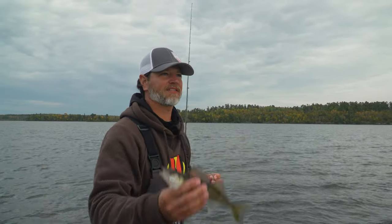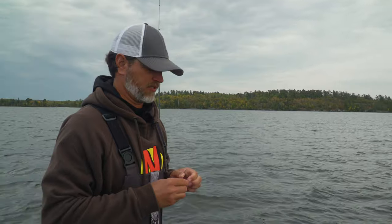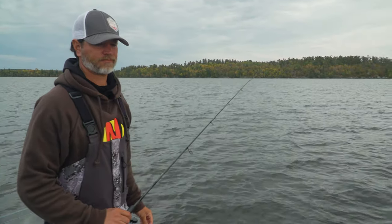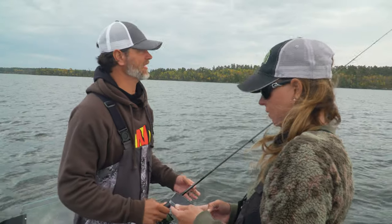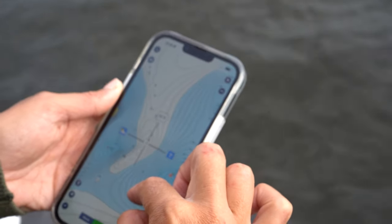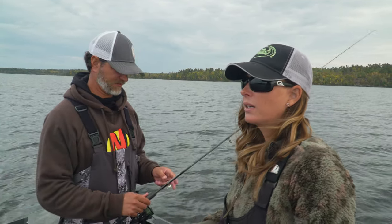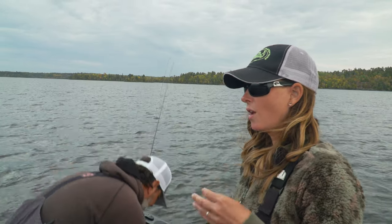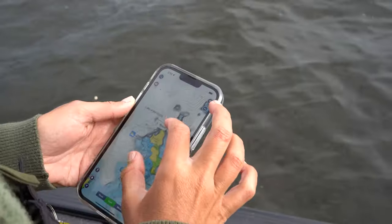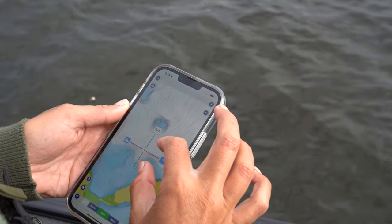We've got to figure something out here. They're in the hole but they're not big. I'm going to check Navionics. We're not doing what we want — we're catching fish but we've got to get on some bigs. It's not quite what we expected. We thought it would be further along since it's mid-October, but we've caught lots of little shorts. What that's telling us is the water temp isn't as cold as we thought, so the fish aren't quite as deep — maybe they're up on shelves leading into deep holes. That's our next step.